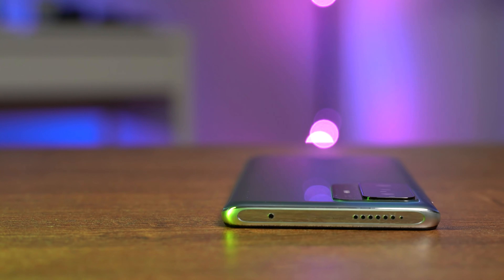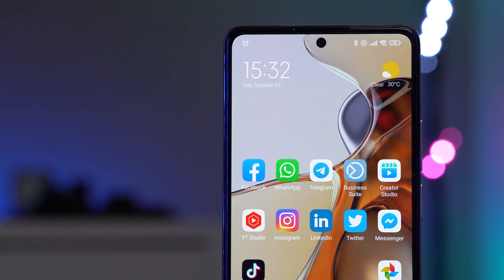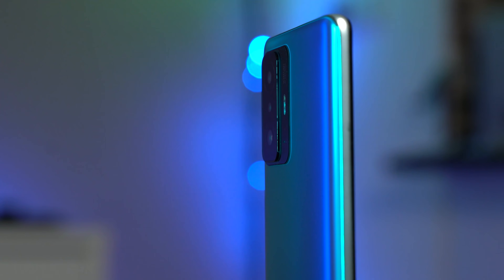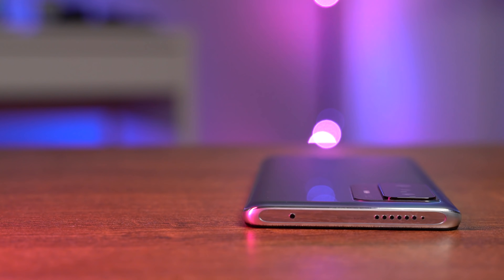First, let's start with the design. Honestly, there's nothing new here — no new design to speak of. Maybe the camera bump is slightly less prominent than usual, but it's the same design you see from Xiaomi, especially in this price range. The color is nice, and it has IP53, meaning it's rated for water splash resistance. That's a good thing.